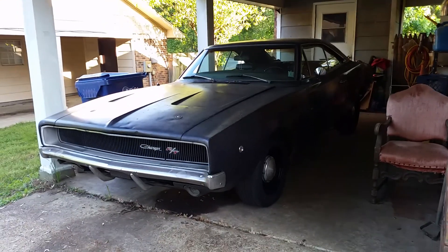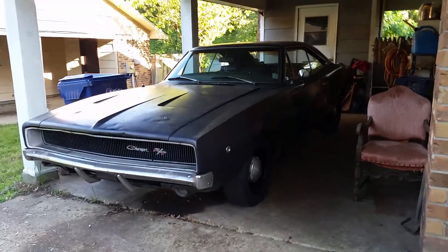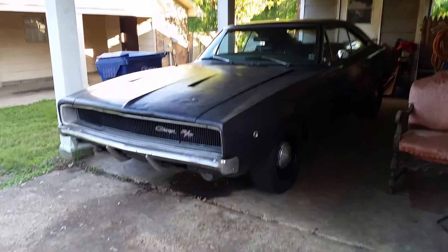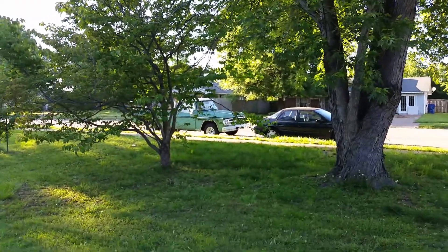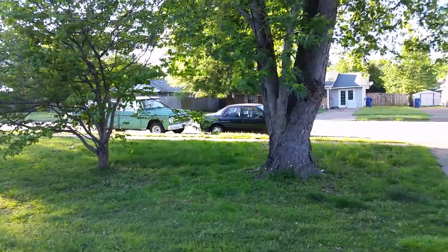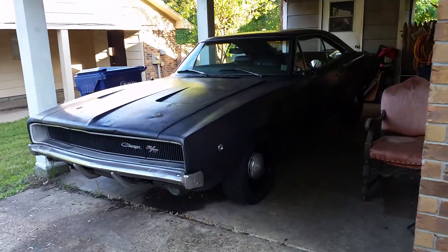Hello everyone, this is my May 1st, 2015 update. I don't really have much to report right now because I just haven't had money to do anything, both with the charger and my truck. The last thing I did with the truck was put that emblem on the hood, and y'all saw that video.